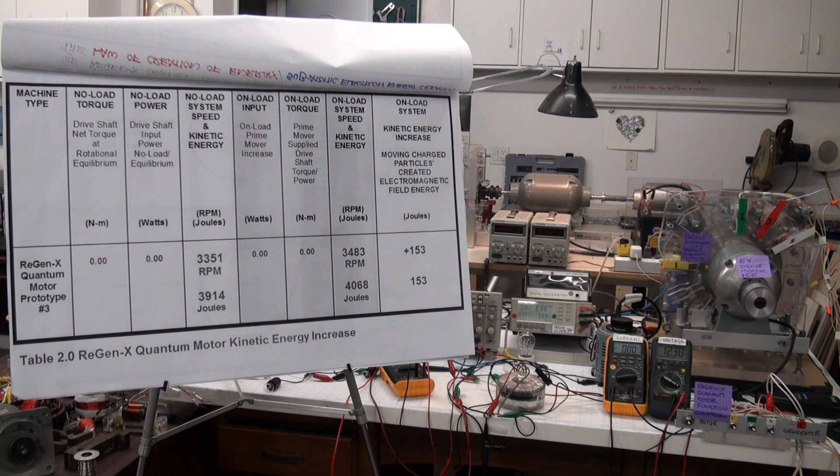Once again, our system is at rotational equilibrium. The prime mover is rotating the system at rotational equilibrium and currently requires 638 watts to establish that equilibrium. Newton's first law and the work-energy principle both state that in order to increase the kinetic energy of the system, the power consumed by the prime mover must go up. What you will see is that the input energy to the prime mover goes down.